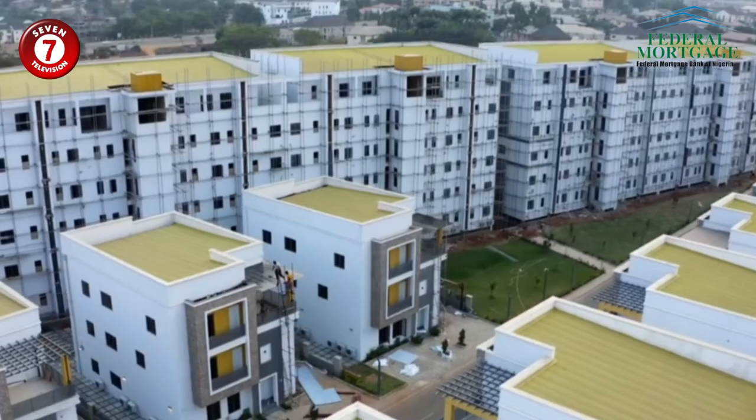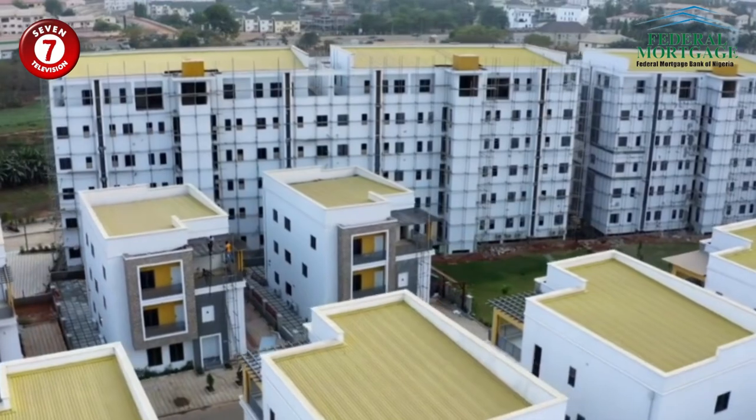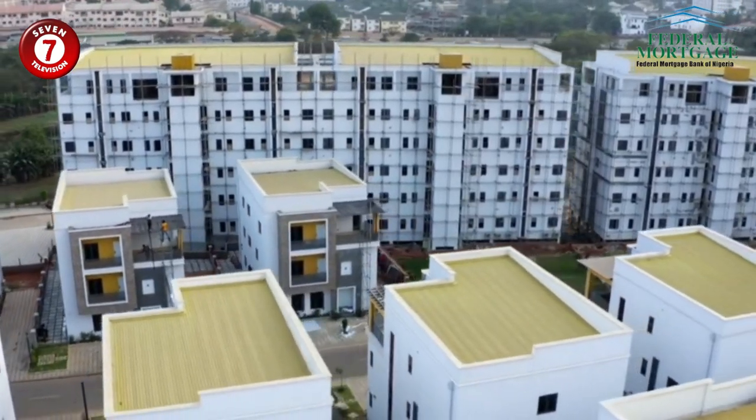The CHD loan scheme is designed to help registered cooperative societies develop large-scale housing projects for their members. With a minimum of 25 members and a maximum of 100 members, your cooperative society can access up to 500 million naira in financing from FMBN.